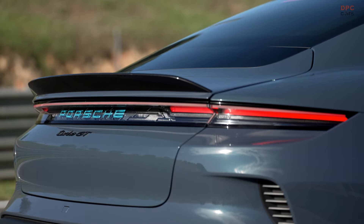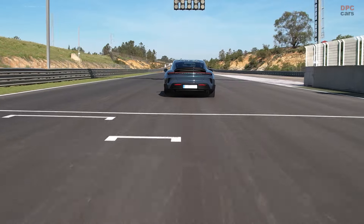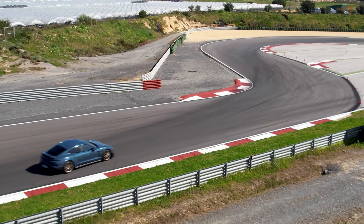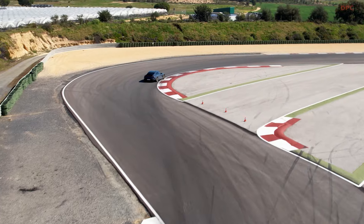This setup allows the Turbo GT to achieve up to 1019 horsepower during launch control, or an incredible 1092 horsepower when attack mode is active — a feature inspired by Porsche's Formula E race cars. This mode not only boosts power but also optimizes the car's dynamics for a brief period, enhancing damping, stability control, and torque distribution.